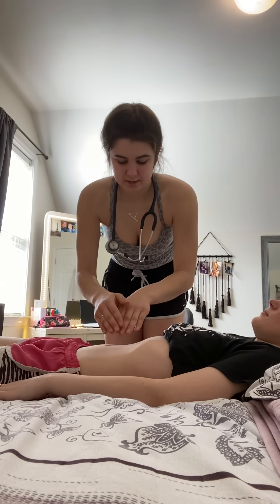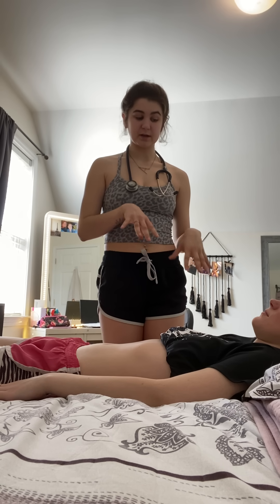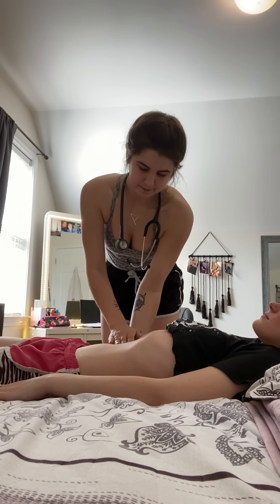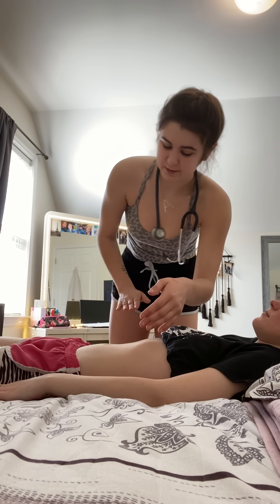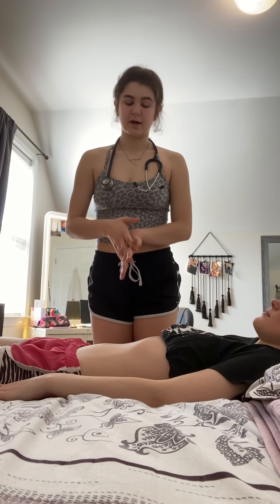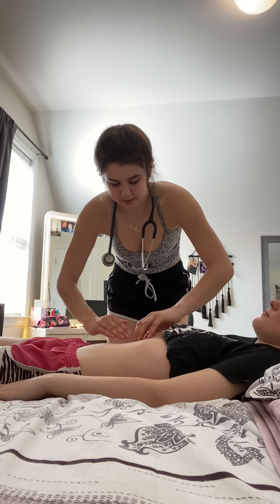Next, I'm going to palpate your spleen. So if you could take a big deep breath in for me. And I can't feel your spleen, which is good — that means it's not enlarged. Did you feel any pain there? Next, I'm just going to check your right kidney. So if you could take a big deep breath in. I can't feel your right kidney, which is completely normal. Take another big deep breath in — I couldn't feel your left kidney, which is completely normal again. Take one more deep breath — I'm going to check your liver. And your liver feels normal. So that completes my assessment for today.